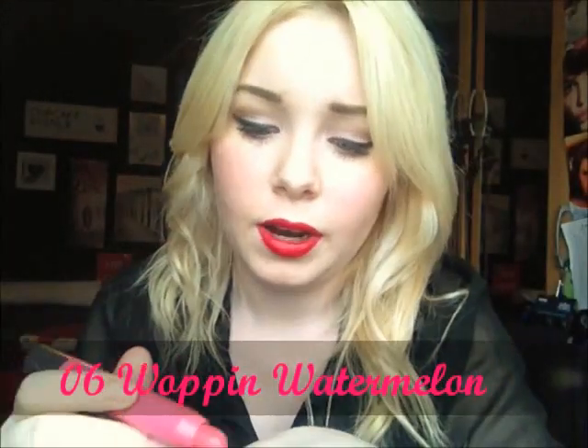I'll show you what they look like and do a quick swatch. These are amazing — I had my eye on them for so long. This is the Woppin Watermelon, number six. They twist up. That's what the Woppin Watermelon one looks like. They're really pigmented — these aren't lipsticks, they're lip balms. They're really moisturising and quite pigmented for a lip balm; you wouldn't find one like this in Tesco.